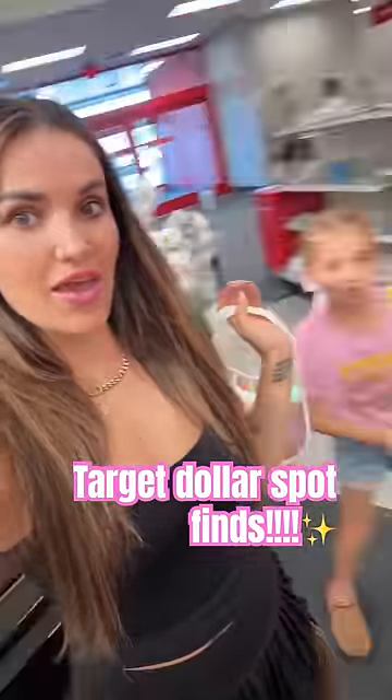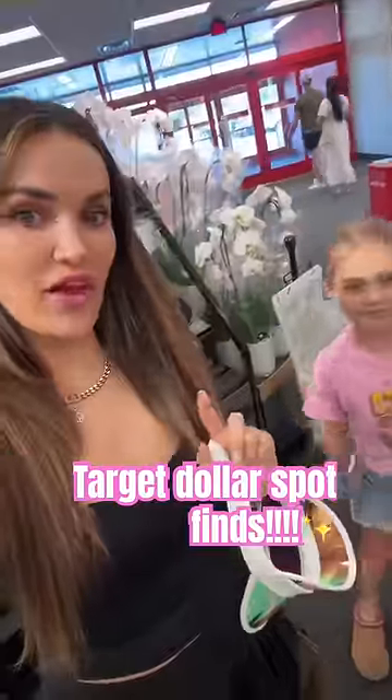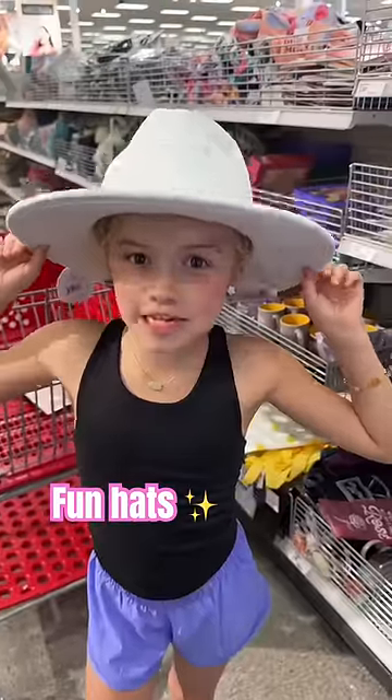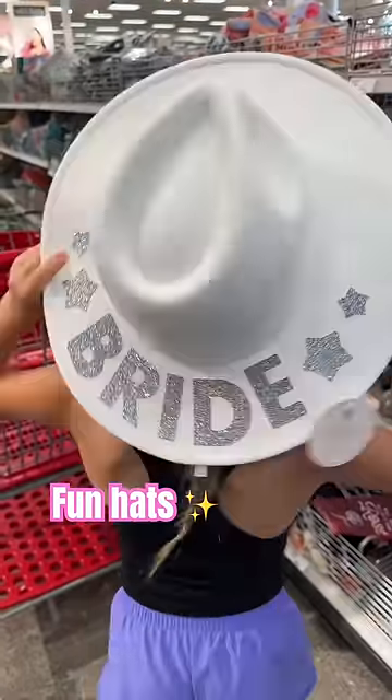We're at Target Dollar Spot, and we're going to show you the finds we found for the new stuff they just put out. Got this nice little visor so you don't get sunburnt. And if you're a bride-to-be, this is perfect for you. So cute.